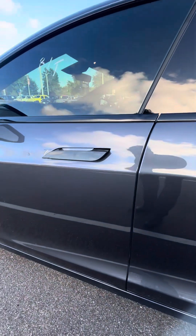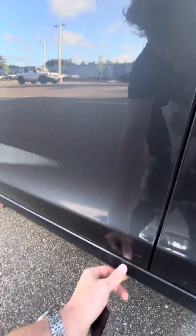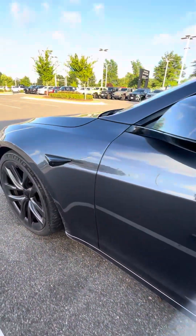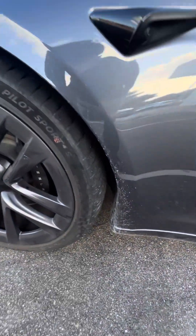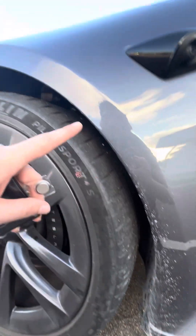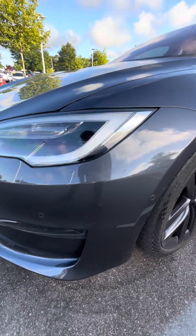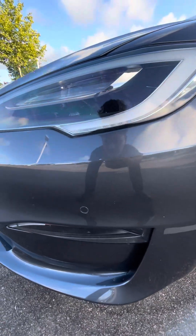I'm just going to walk around the exterior of the body and look for any scratches, dents, dings, anything like that that wouldn't come out with the detail. Something like that might be able to get buffed, so I wouldn't worry too much about that. Like I was saying, out on a gravel road, a little bit of thrown up debris on the vehicle, so it's really going to be hard to tell until it's fully washed, but nothing looks like hard rock chips or anything like that.